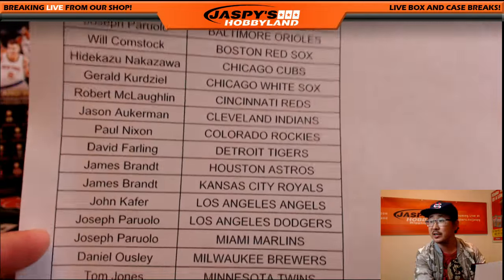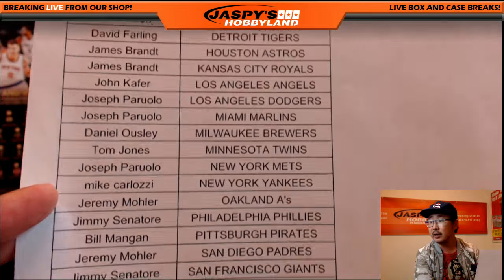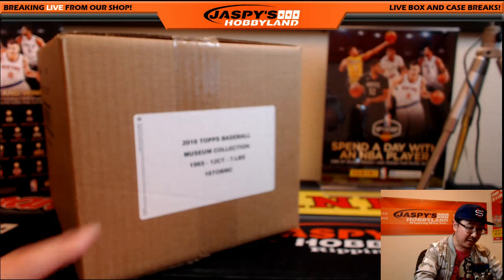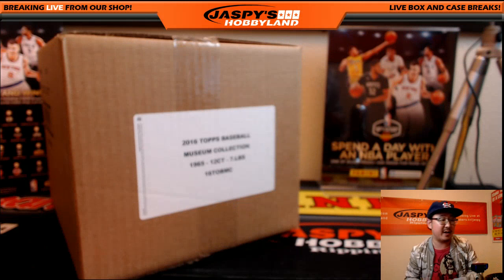Last team mojo. Good luck, everybody. This is break 23 — let's pop this open. Let's see which six boxes we're going to do.